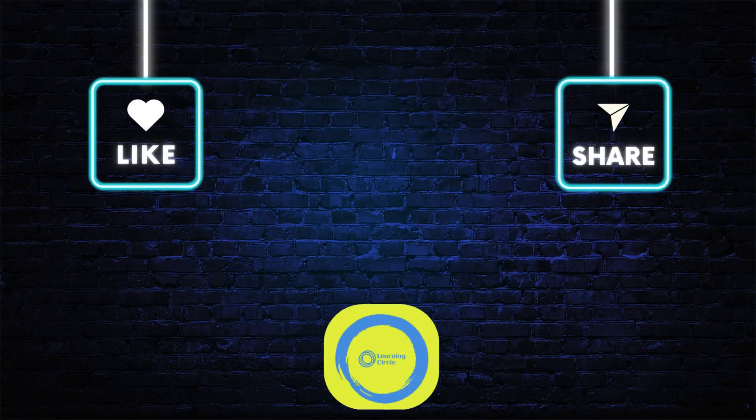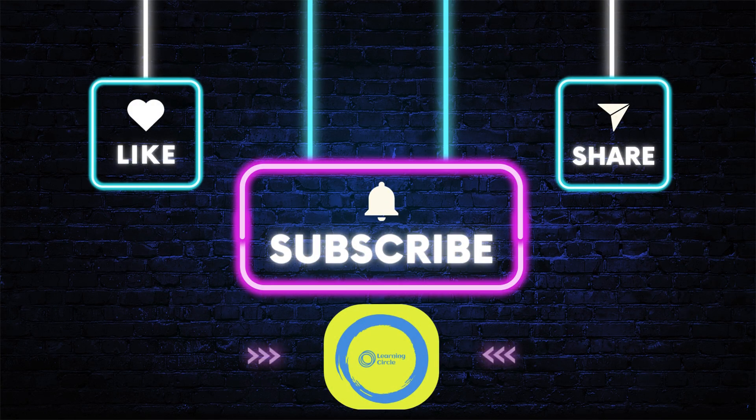Keep practicing, and you'll be a math superstar! See you next time! Keep shining! Hit like, share with friends, and subscribe for amazing videos that make learning super cool!